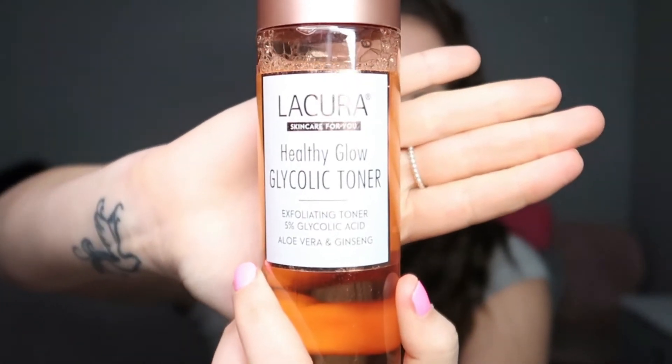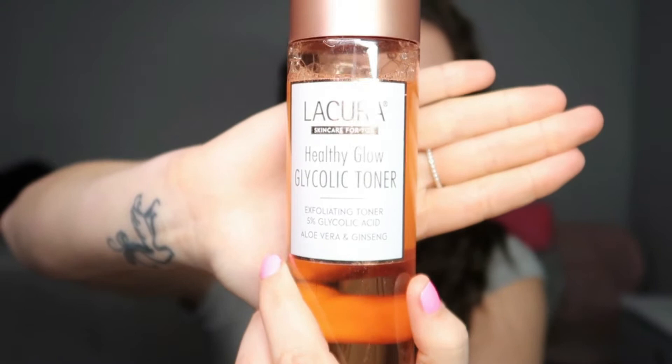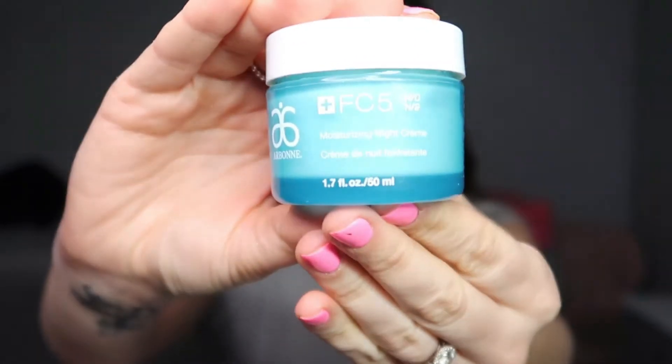Before I show you what I think of the marshmallow primer, let me just cleanse my face. I'm going in with this one that everyone is raving about — it's almost a dupe for the Pixi Glow Tonic. I picked it up from Aldi, really reasonable at four or five pounds, so I picked up a couple because they go like gold dust. Next I'm using the Arbon Night Moisturizing Cream — I love the smell and it goes on so dewy. A little bit goes a long way.